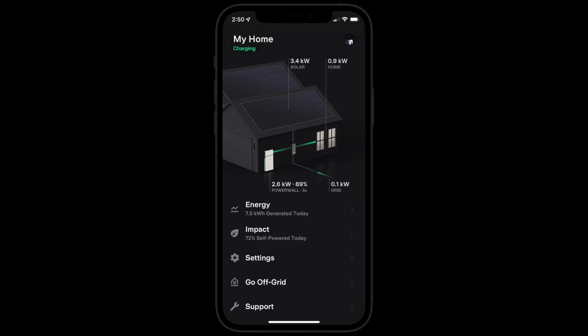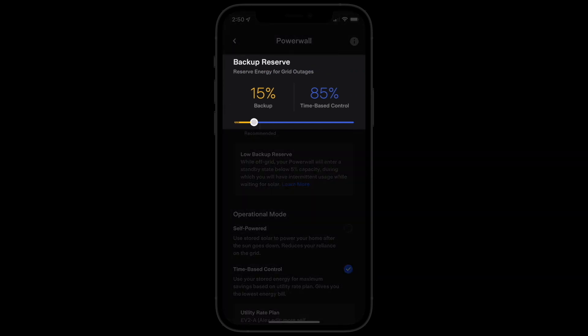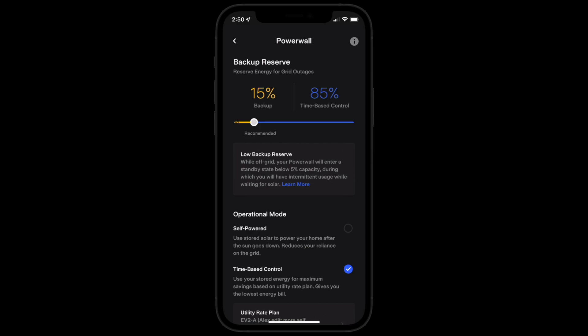When Stormwatch mode is not active, Powerwall follows your backup reserve setting, allowing most of its capacity to power your home with clean energy and maximize your savings.